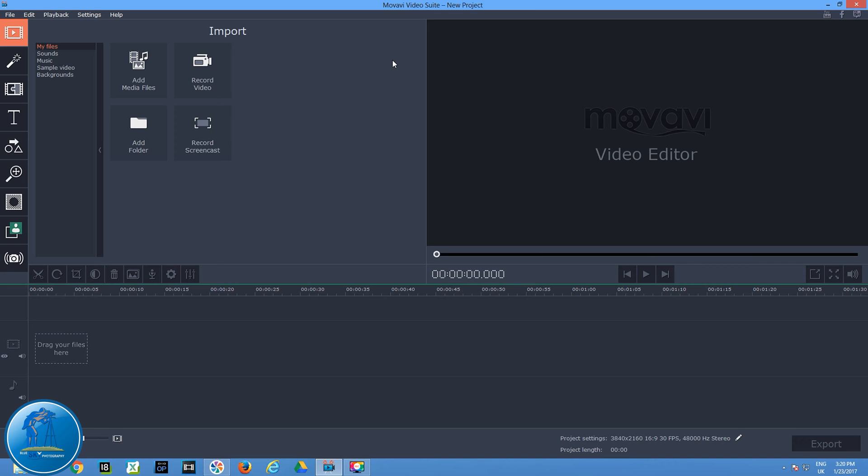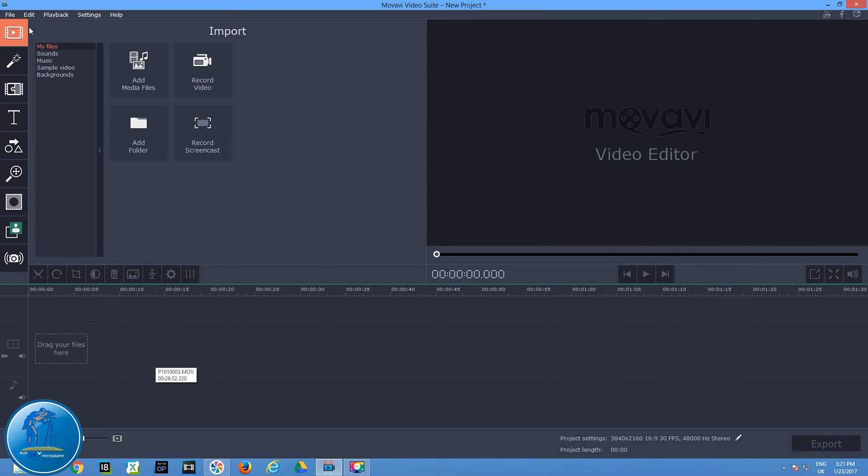Now let's go to video editing. I use the Movavi Video Suite editor because it's small, very simple, and easy to use. I also have Sony Vegas Pro installed and I use it sometimes, but honestly I don't really like it. I like Movavi much better for the jobs I do — for YouTube videos it's excellent. So let's get here and add some files.